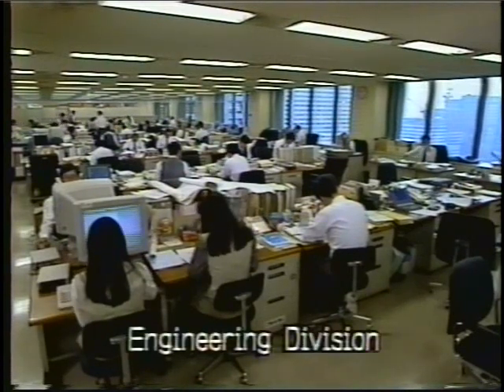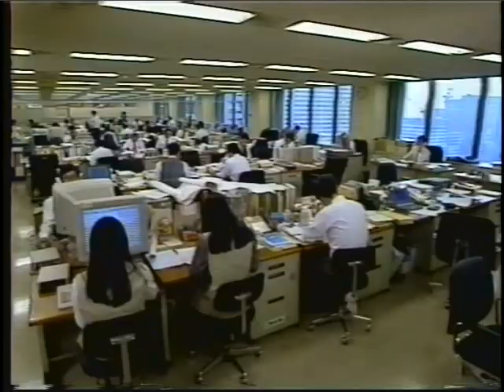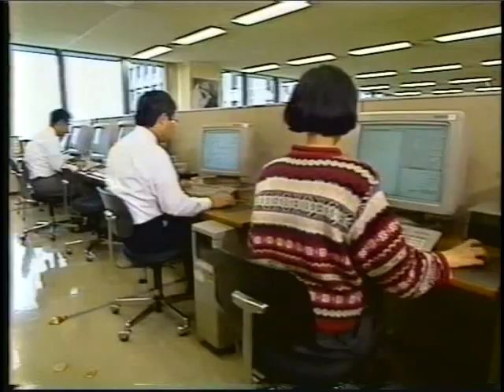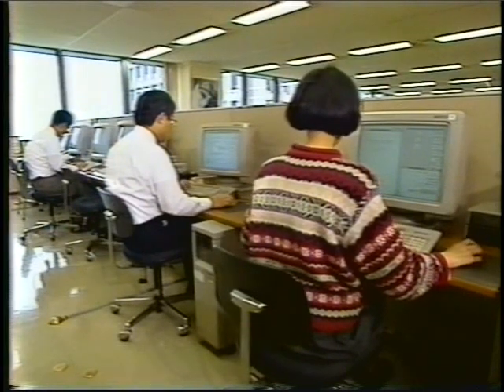But Kawasaki is not just a steel producer. In recent years we have actively expanded into new fields of business, with particular emphasis on our strong engineering division.